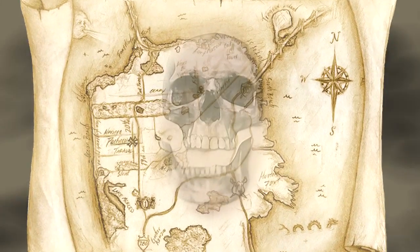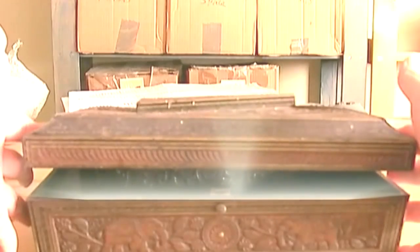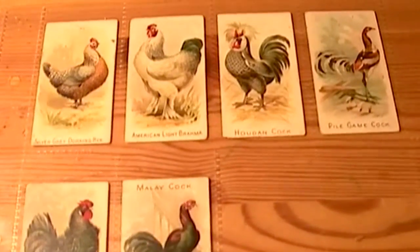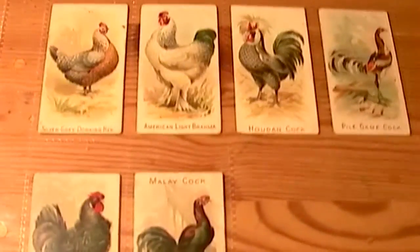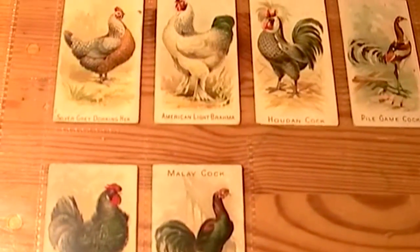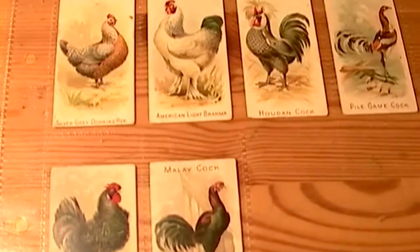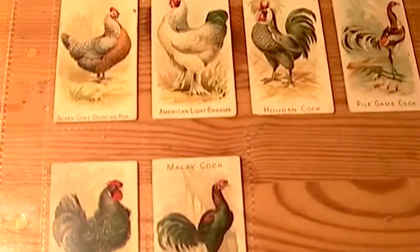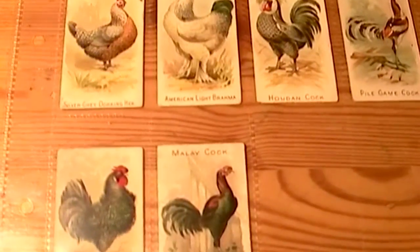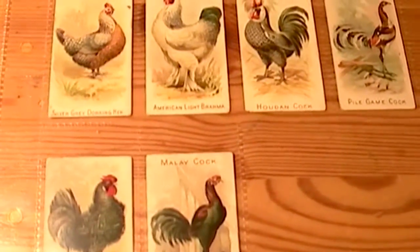I have great pleasure in presenting to you another Timeless Treasure. Hello YouTube Explorers. Today we have a selection of prize and game chickens, which were issued way back in 1892, nearly 120 years ago. And they were issued by Allen and Ginter, out in the USA.